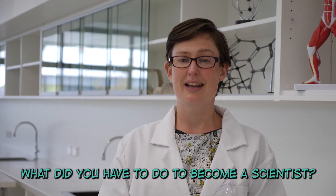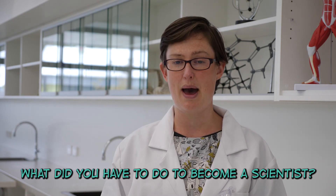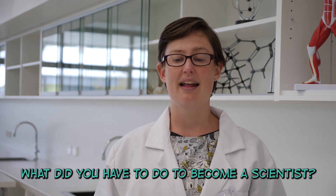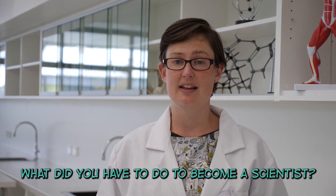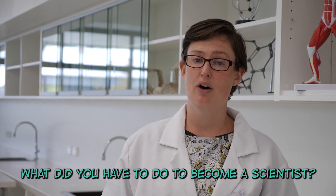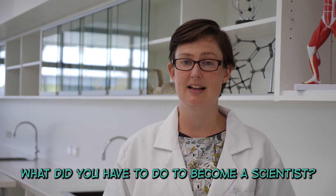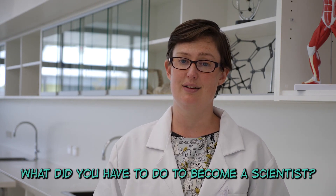What did you have to do to become a scientist? To become a scientist it meant I had to always keep asking questions about why things happen and how things work. I did science and maths in years 11 and 12 and right through school, and then went off to university where I studied a Bachelor of Science, an Honours degree in science, and a Masters of Engineering.